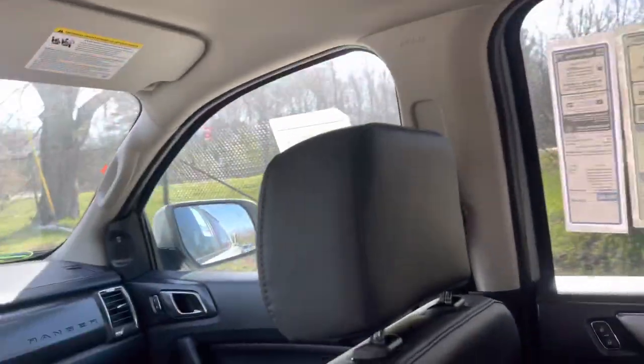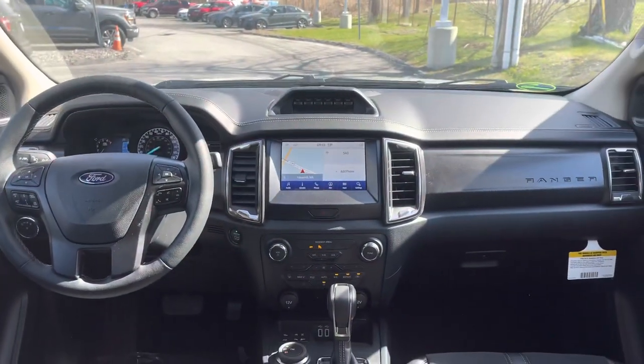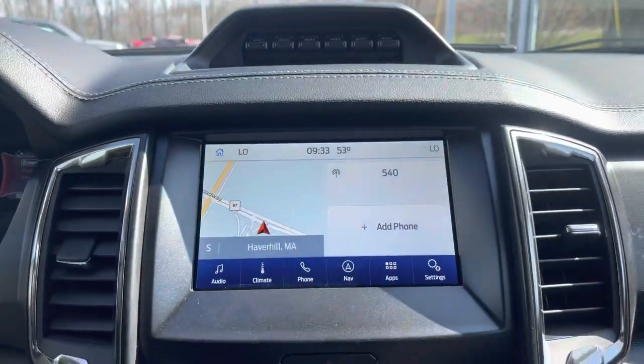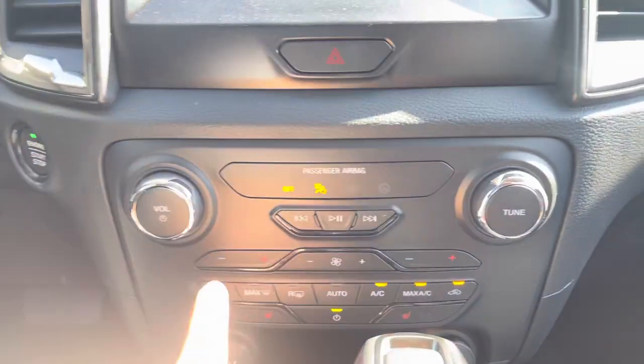It's really easy to get in and out with the running boards. And once you're in, you have this beautiful cabin where you have your GPS already on your screen. Heated seats on both sides — driver and passenger — and dual AC as well.